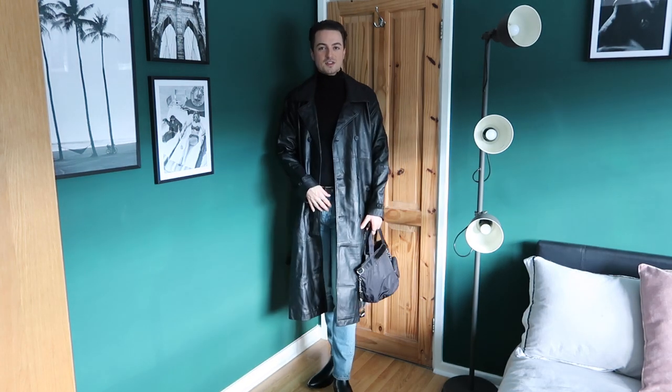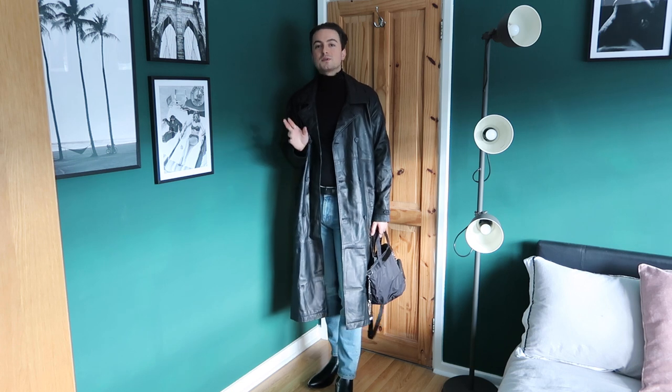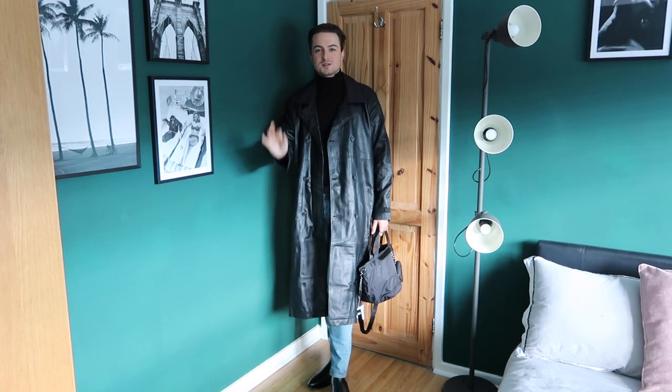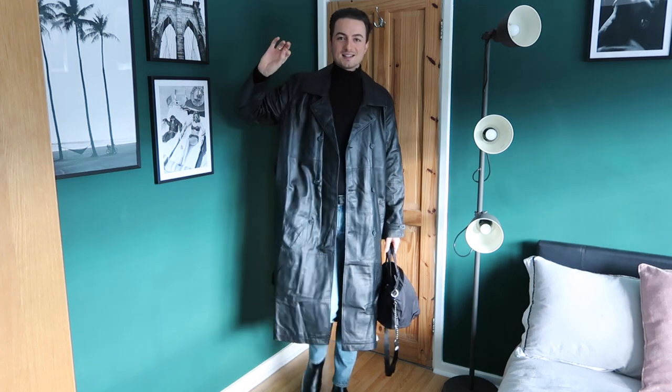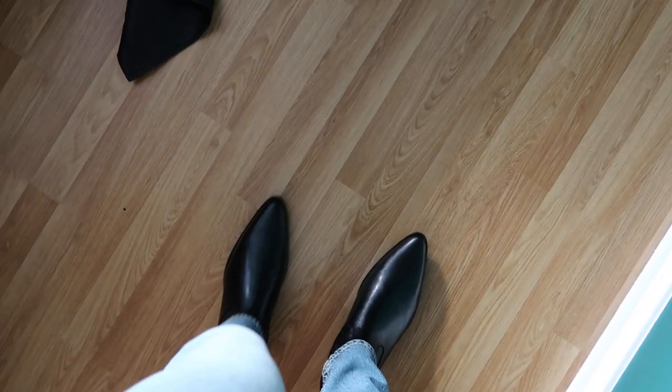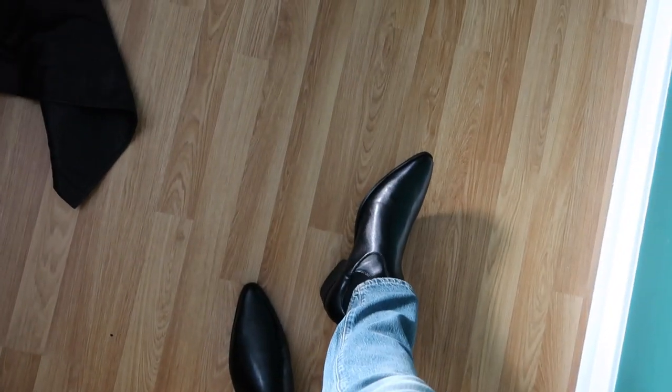This is a look, this is a vibe. I do like this color jean with it. The only thing I would change is the boot — I would have a chunkier boot — but that's just personal preference. This is a killer look. Let me just show you the boots from my angle looking down... I'm still not over it.